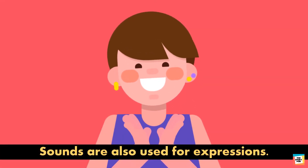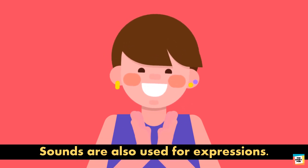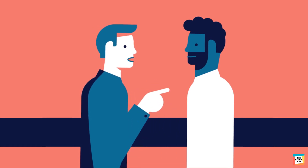Sounds are also used for expressions. We laugh and clap when we are happy. We slam a door when we are angry. During an argument, people tend to raise their voices to show their anger.